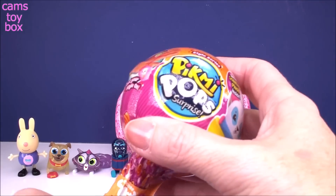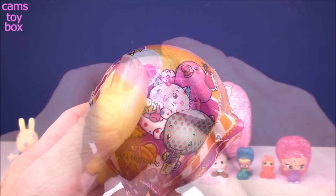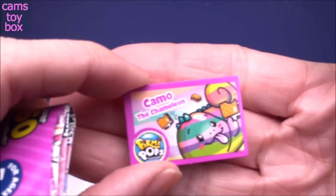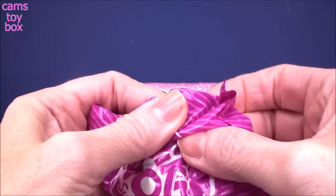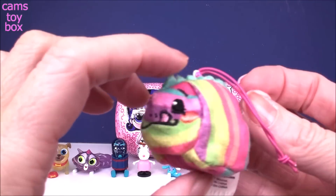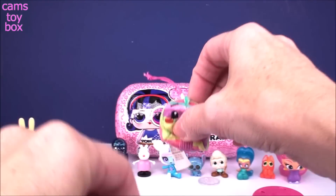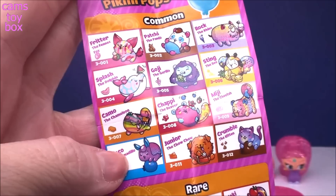Next one's our Pick Me Pop — a single pack from the style series, which means we get one Pick Me inside. You also get a stand for your lollipop vessel and a collector's checklist. We got Camo the chameleon! His card says he is more scented and he's like a total rainbow because chameleons completely change color. He's got a super swirly little tail and he smells so good. Camo is in the common category on our checklist.